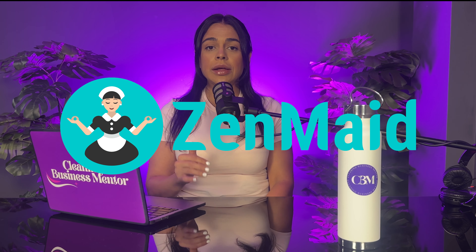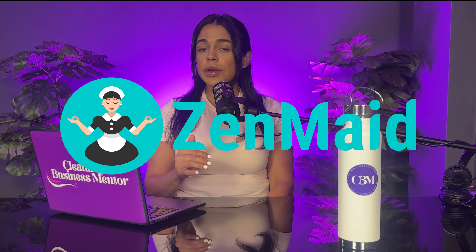The first app, number one, that I want to talk about is ZenMaid. ZenMaid is not just a scheduling platform, but it also allows for instant quoting and booking forms. So if you have a cleaning business website, which you should have one, you need to have an instant quoting and booking platform. ZenMaid has that, which makes it super easy for clients to go onto your website, decide what type of cleaning they want to book, put in the number of bedrooms, number of bathrooms, and add any extras they want to see pricing.